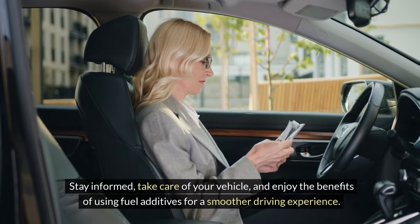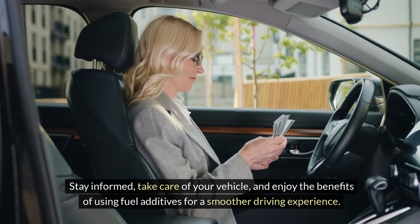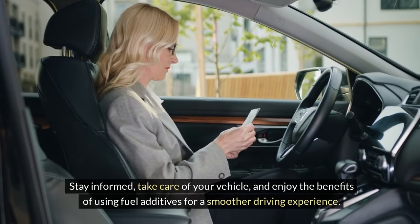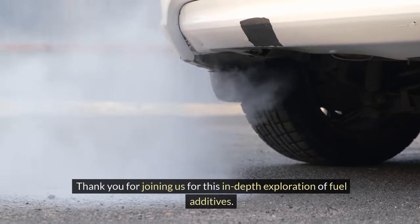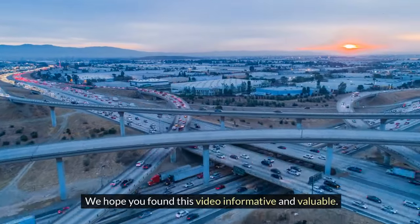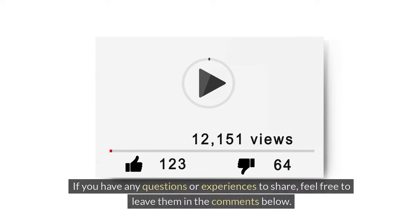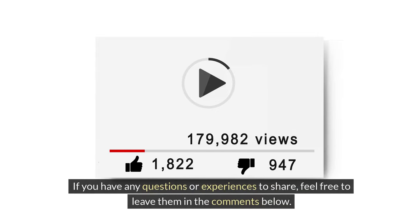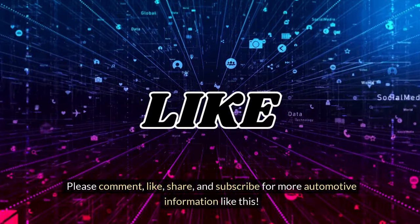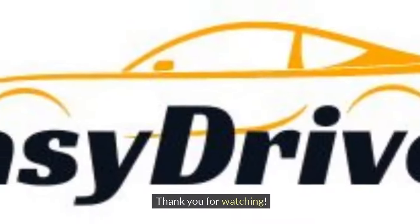Stay informed, take care of your vehicle, and enjoy the benefits of using fuel additives for a smoother driving experience. Thank you for joining us for this in-depth exploration of fuel additives. We hope you found this video informative and valuable. If you have any questions or experiences to share, feel free to leave them in the comments below. Please comment, like, share, and subscribe for more automotive information like this. Thank you for watching.